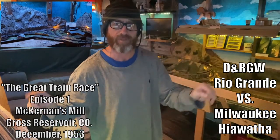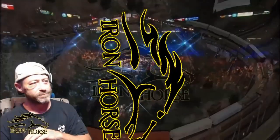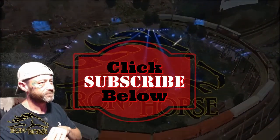Welcome to the Iron Horse Model Railroad. We're glad to have you here because we're about to have a train race on the Iron Horse Route. Give me 20 seconds to say hello and we'll get straight to the action. Let's get ready to rumble!